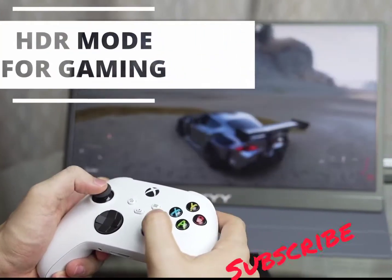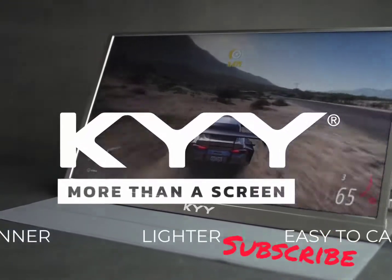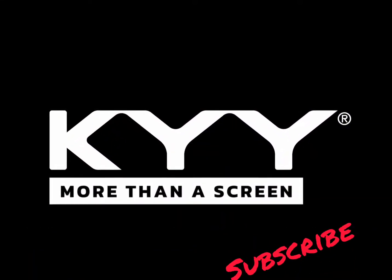To buy this product, the link is in the description. Don't forget to subscribe to receive the best products and best offers.